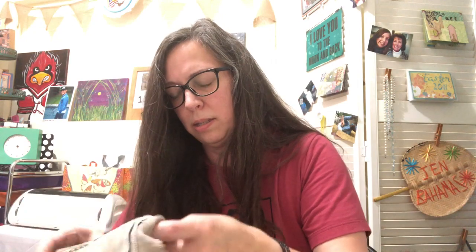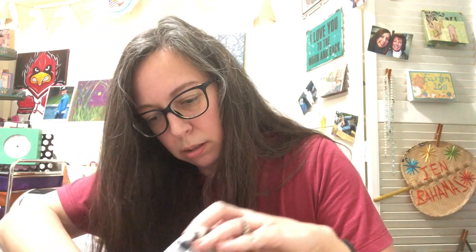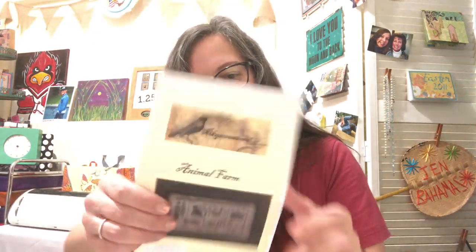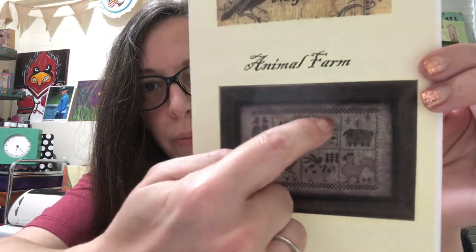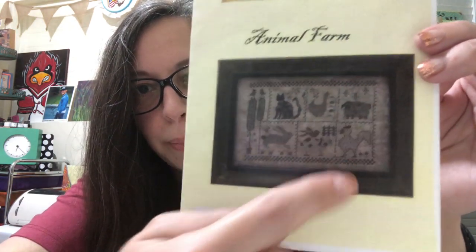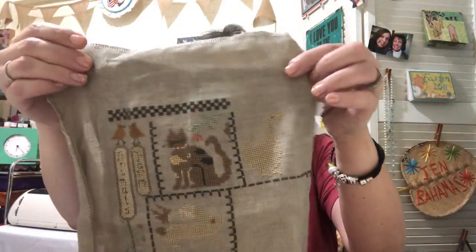This is what it will look like. I have sections here and here, and working here, and there's still a pig, a sheep, and a rooster, and then the border. The linen has a green tint — it might be Tin Roof, I'm sorry I can't remember.